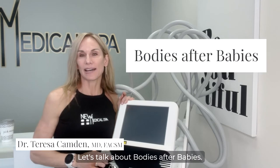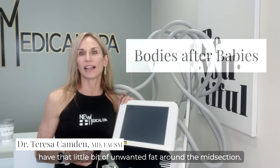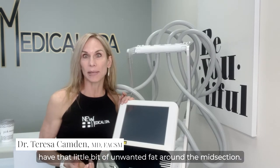Let's talk about bodies after babies. So you're eating clean, you're working out, and you still have that little bit of unwanted fat around the midsection.